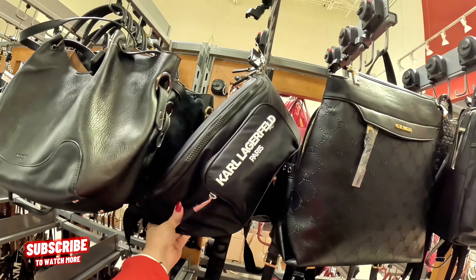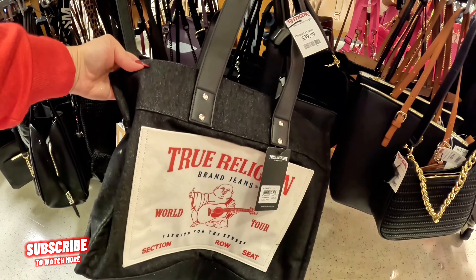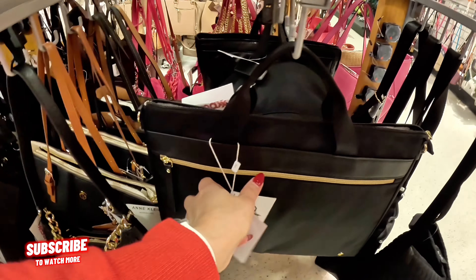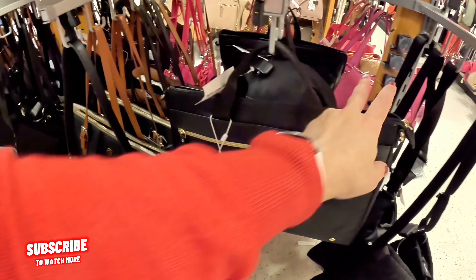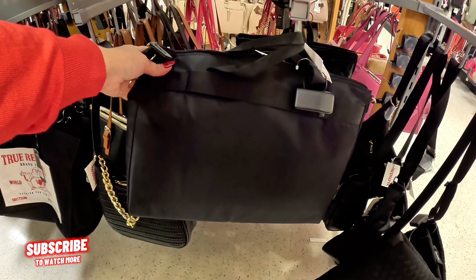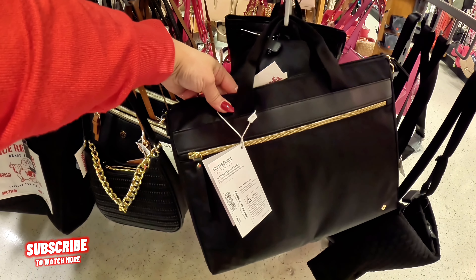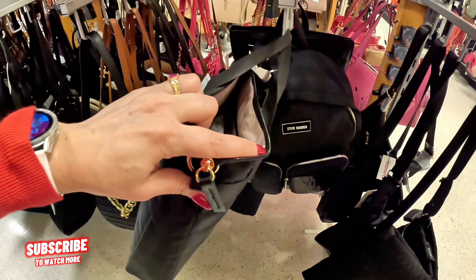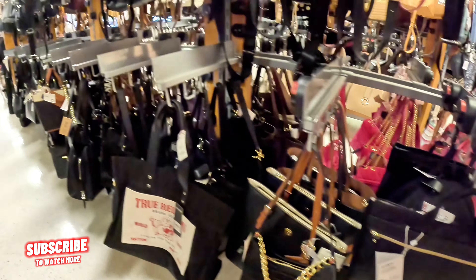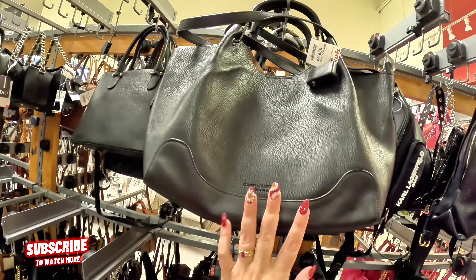Nanette Lapore in pink for $30. Bagley Mishka for $16.99, super cute. $25 Urban Necessities. Look at this Bagley Mishka — $20 for that. Steve Madden for $40 in this beautiful pink. Look at this burgundy Madison West for $35. This is the black section over here — $40 Steve Madden. Calvin Klein over here. Steve Madden $35. Look at this Karl for $50 — wow, this is a huge bag. Look at a True Religion for $40.